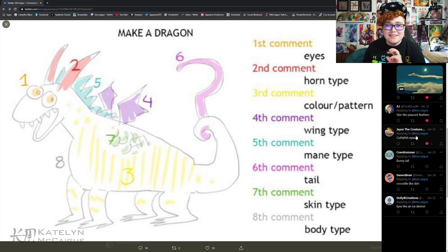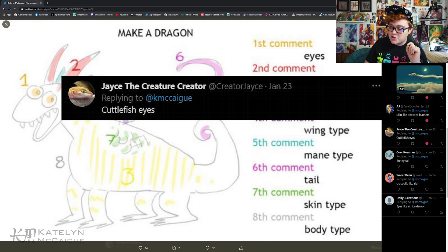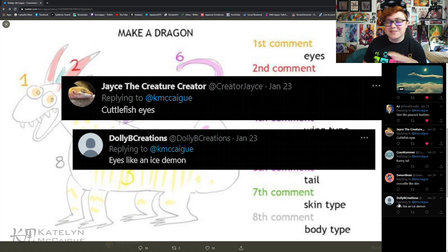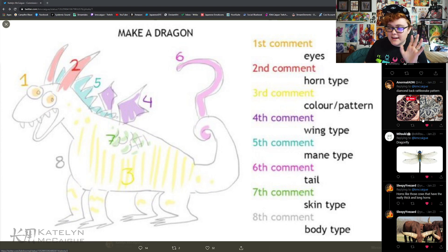For the eyes we're combining both: cuttlefish eyes from Jace and eyes like an ice demon from Dolly B Creation. For horn type from Sleepy, we have horns like those cows that have really thick and long horns — and he included a picture, and those are big horns! For color and pattern, the third comment, we got the diamondback rattlesnake pattern from a normal.